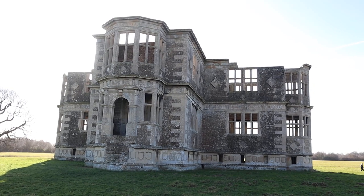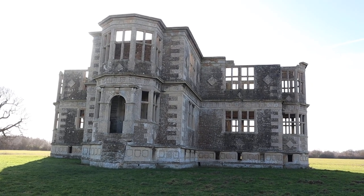Hello everyone and welcome to another video. Today we have come to Liverdon Newbuild in Northamptonshire.